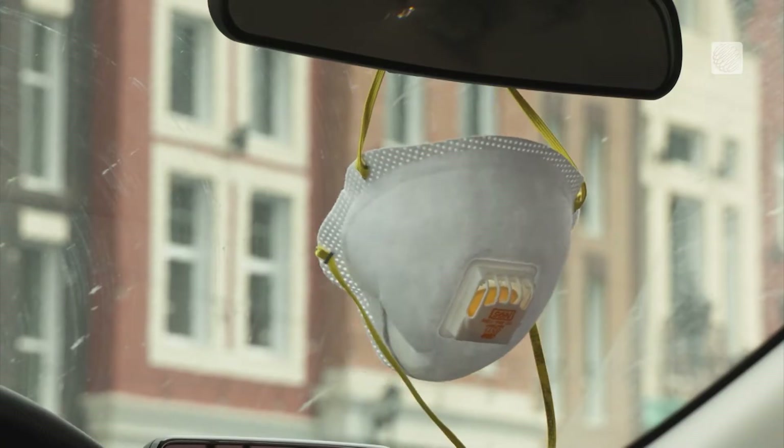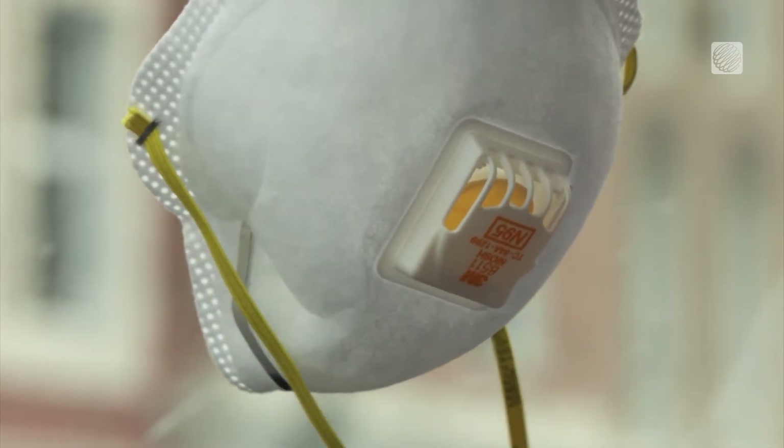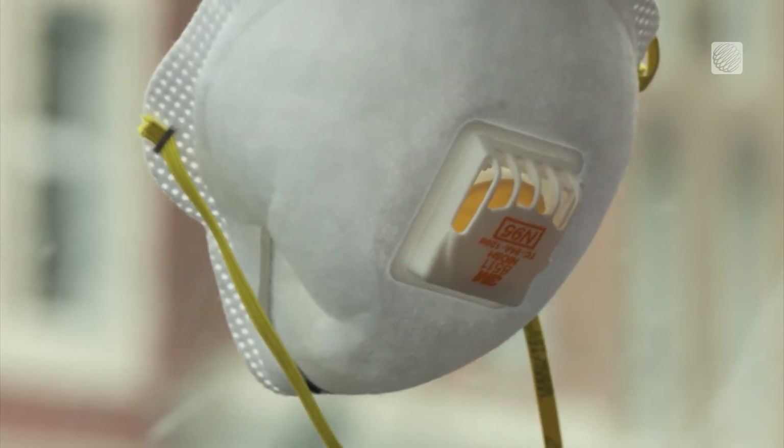The good news is you can protect yourself from those particles with a mask, ideally an N95, rated to capture particles 0.3 microns and larger. Of course, a high-efficiency mask is only truly effective if it's fitting properly.